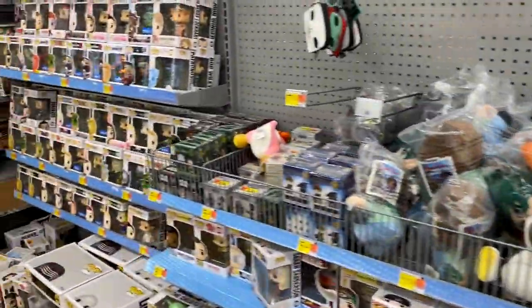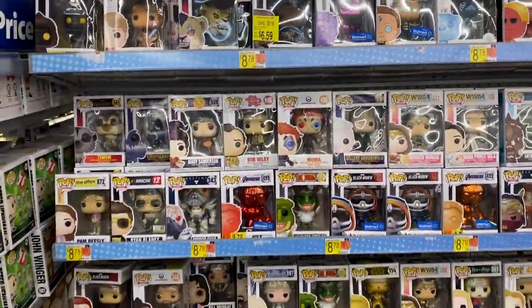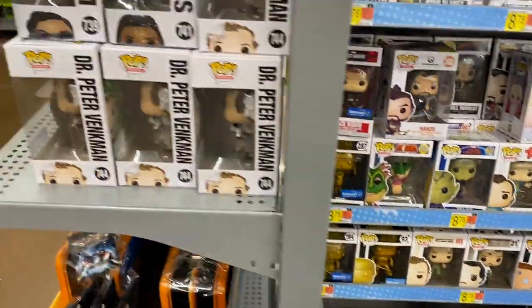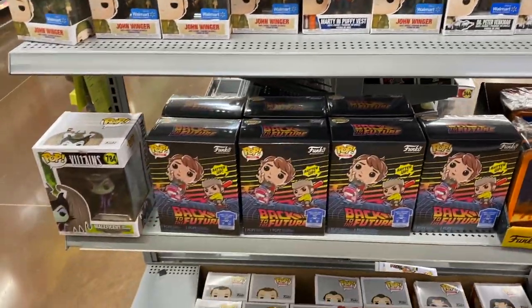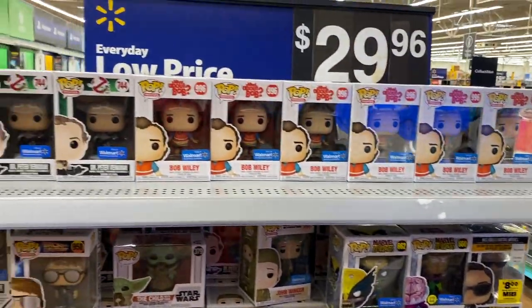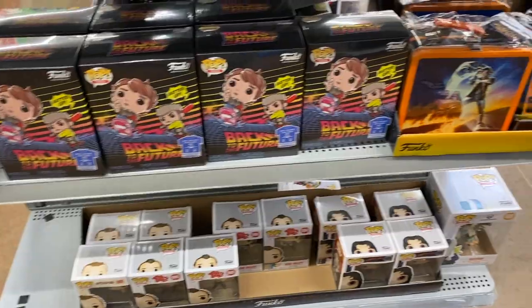Coming on down we do got all of our Pops down here, and a whole bunch more Pops on this side. Got some Back to the Future stuff — that's really taking off. All right, let's head to the parking lot.